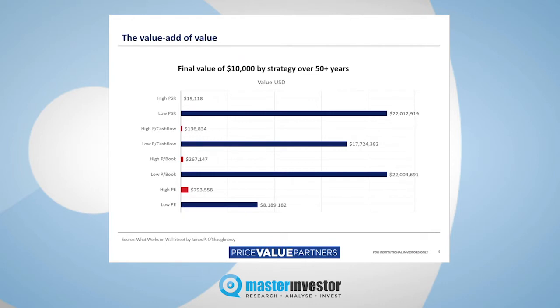Let's take my favourite, which is probably price-to-book. I appreciate there are problems with price-to-book in a new digital age, but nevertheless, it's particularly useful for older school-type businesses like manufacturing and mining. If you had $10,000 as your starting value and you bought the 50 stocks in the US market with the highest price-to-book ratio, after 50-odd years your $10,000 would have ended up being worth $267,000. Not bad, you might say. But if you'd chosen the 50 lowest price-to-book stocks instead, your $10,000 would have ended up being worth over $22 million.